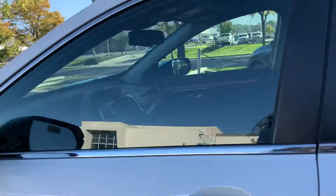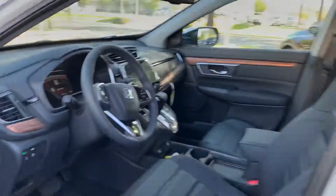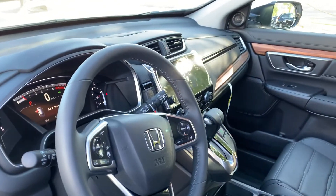It gets around 29 miles to the gallon and it's also an all-wheel drive vehicle. Let me know if you have any questions and have a great day.